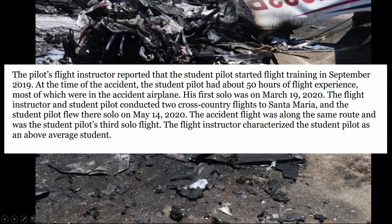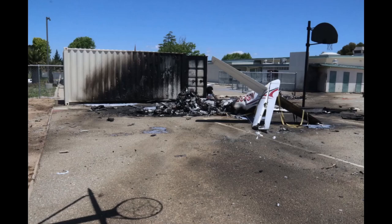The pilot's flight instructor reported that the student pilot started flight training in September 2019. At the time of the accident, the student pilot had about 50 hours of flight experience in that accident airplane. Their first solo was on March 19th, and they did two cross-country flights to Santa Maria. The student pilot flew their solo on May 14th, 2020, so the accident flight was along the same route — the pilot's third solo flight. My question is: how many hours on average do students need to fly solo, and should a Cirrus require more hours than maybe a Cessna, or are all aircraft created equal?